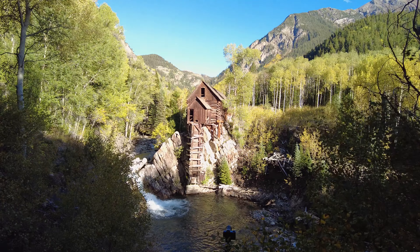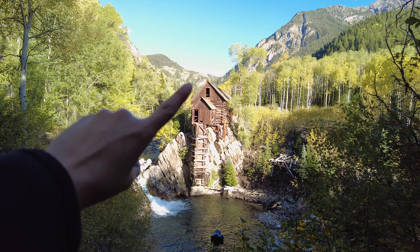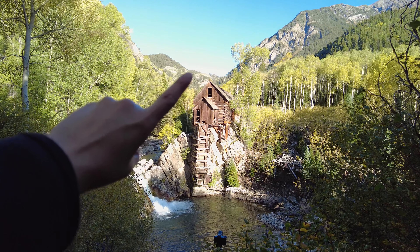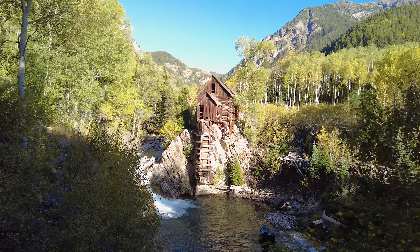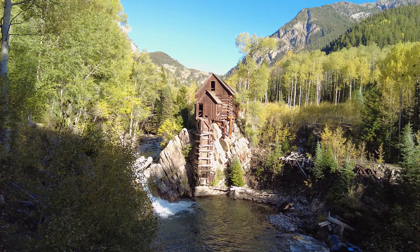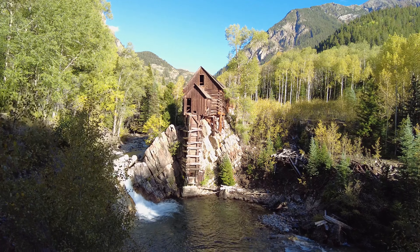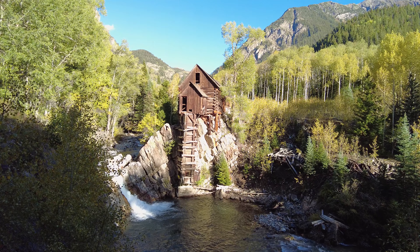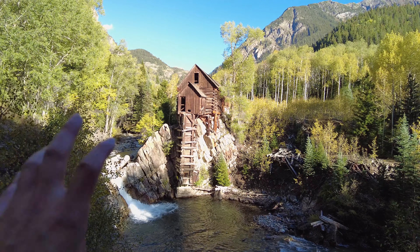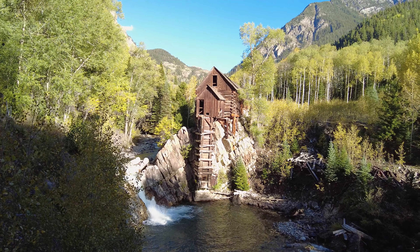Here are a couple things I'm thinking about when setting up for this shot. If I'm higher up on the trail, you can see the roof is right underneath the lip of that mountain. If we go down a little bit, you start to get that separation between the mill and the mountain. But if you keep going down even more, there will be a huge part of the roof sticking out, and to me that doesn't look great.